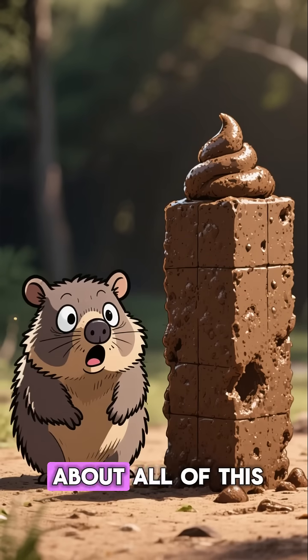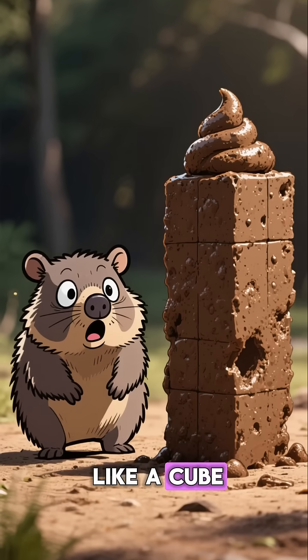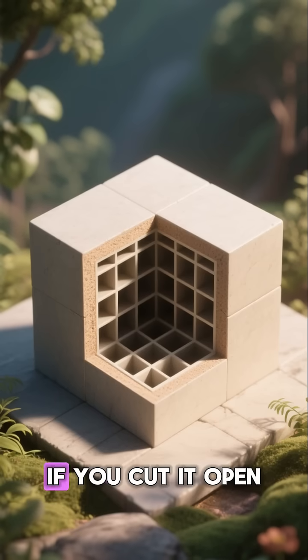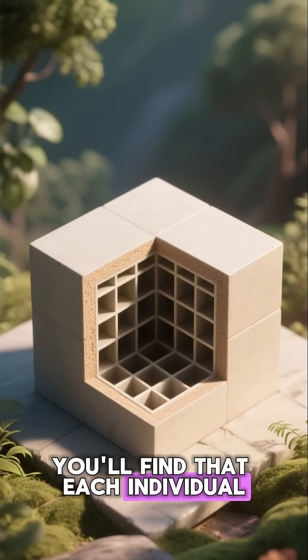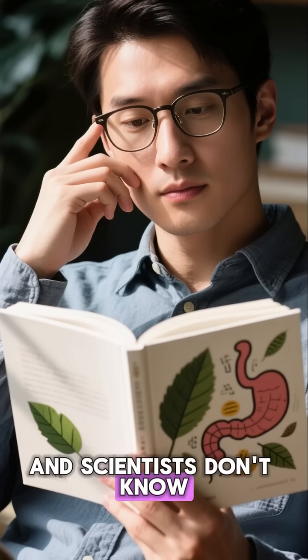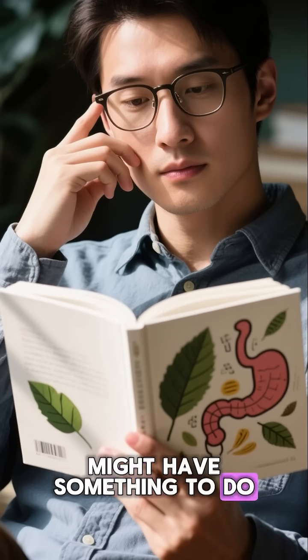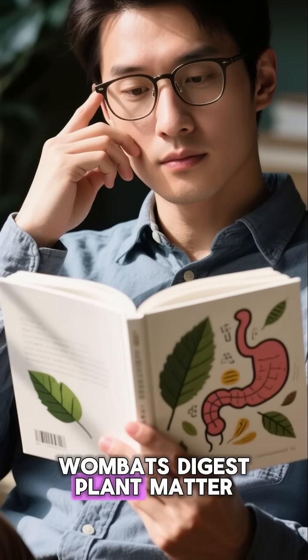But the weirdest part about all of this is that wombat poop doesn't just look like a cube — it actually is a cube. If you cut it open, you'll find that each individual cell of the poop is perfectly square. And scientists don't know exactly why this happens, but they think it might have something to do with the way that wombats digest plant matter.